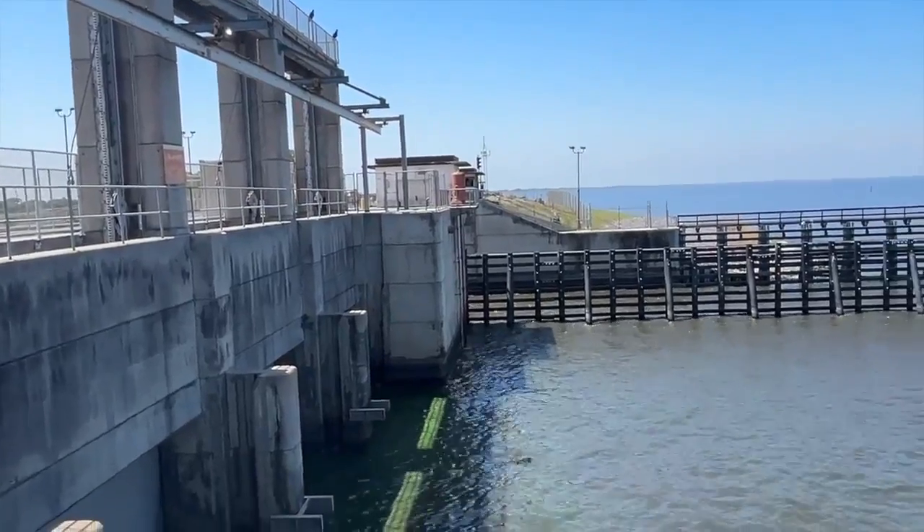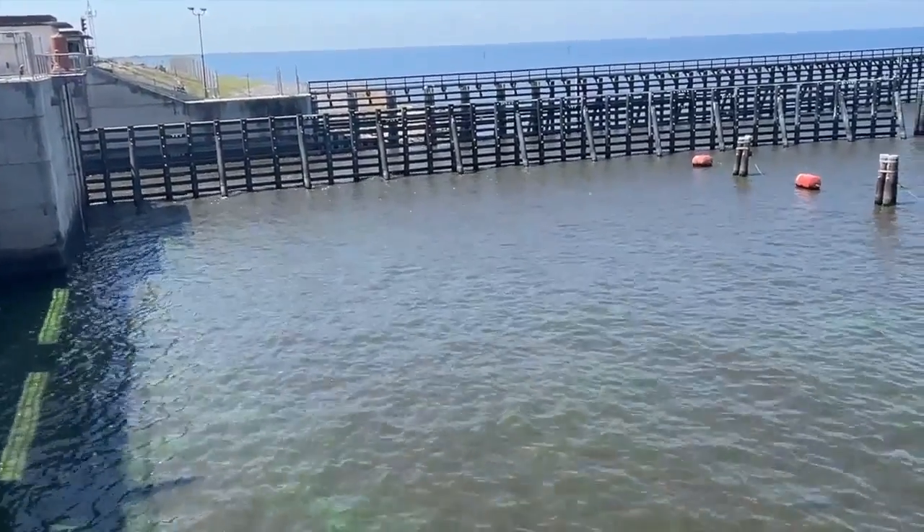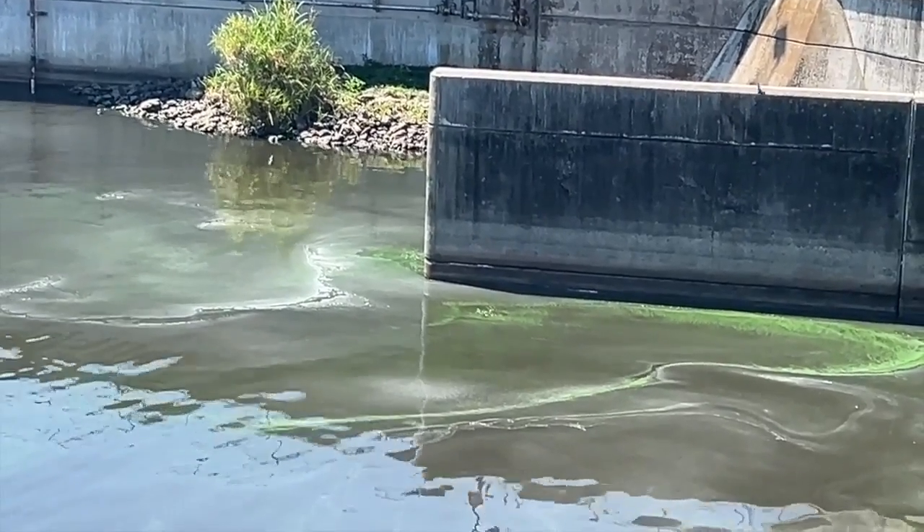Out at Lake Okeechobee, there is visible blue-green algae on both the lakeside and canal side of the Port Mayaca Lock. None of this algae, though, is heading east right now into the St. Lucie Estuary.